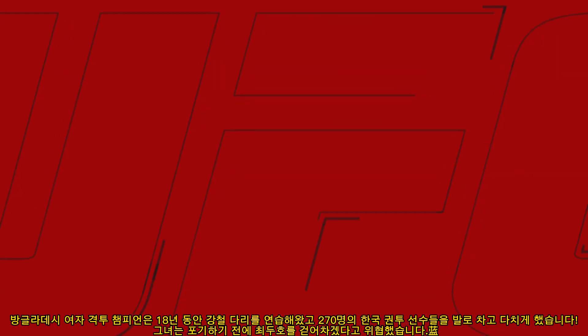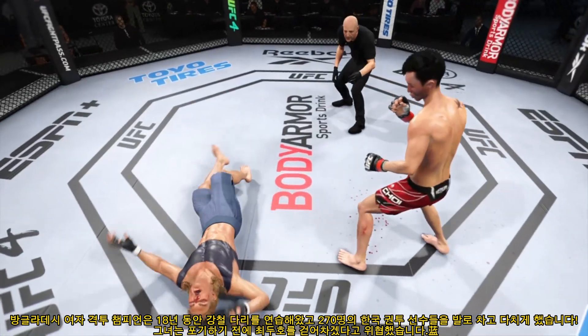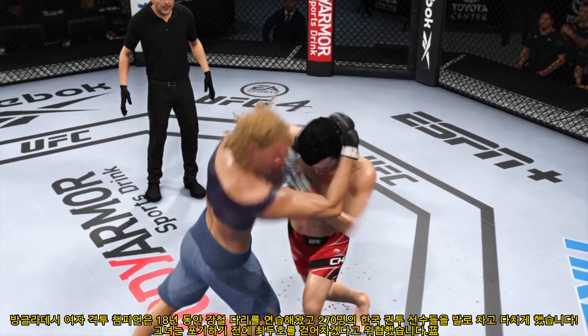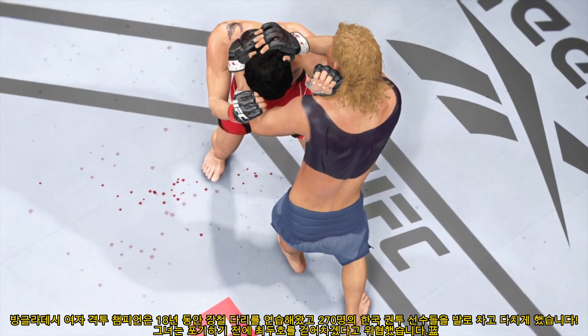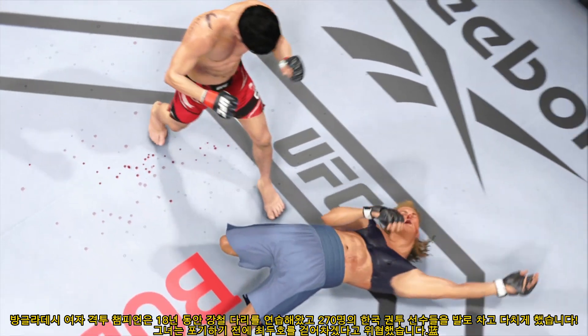It landed flush, and the rest, as they say, is history. Big knockout win for him tonight. He's going to enjoy watching this one back. Let's take a look at the replay — it was right hand after right hand after right hand. Finally he found the one that hit the exact sweet spot that ended his opponent's night.